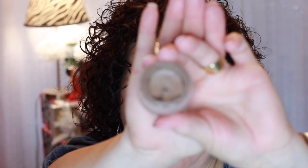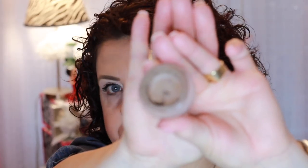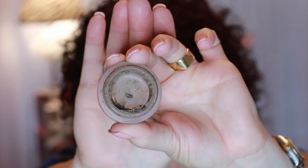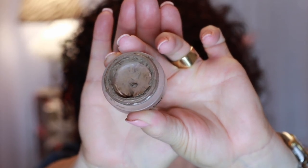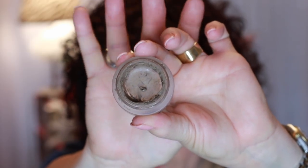Another brow product I had in my project pan was from It Cosmetics — the Build-A-Brow in Universal Taupe. When I started using it, it was all dried up, so I stirred it up to get it usable again. I did a really good job of using it up. There's still some product around the edges, but it is so dried and caked up. I tried to scrape some off and stir it to get it back to creamy, but it's done.